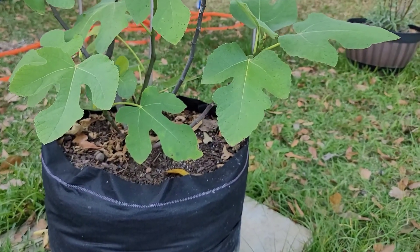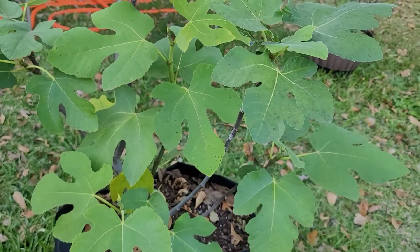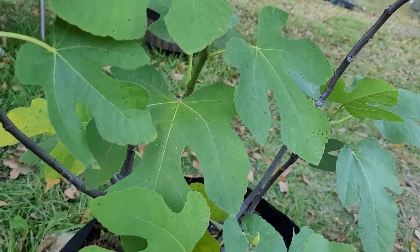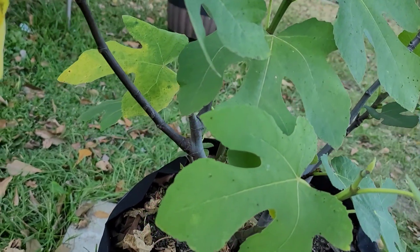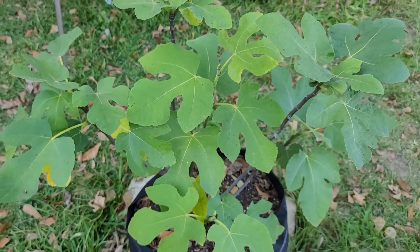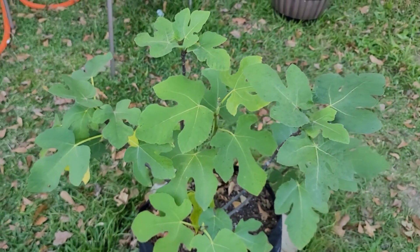And then the almighty fig. We never got figs to eat off of it, but that's okay. It's beautiful, it's living, and it'll get to us next year.